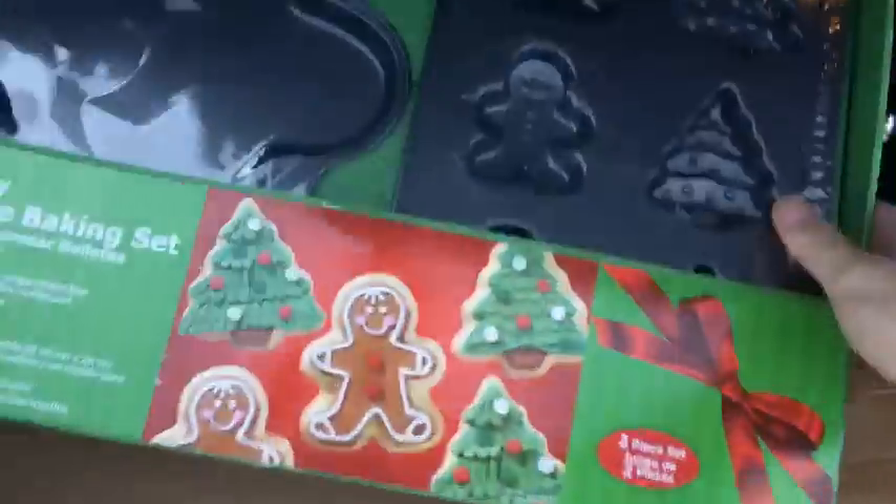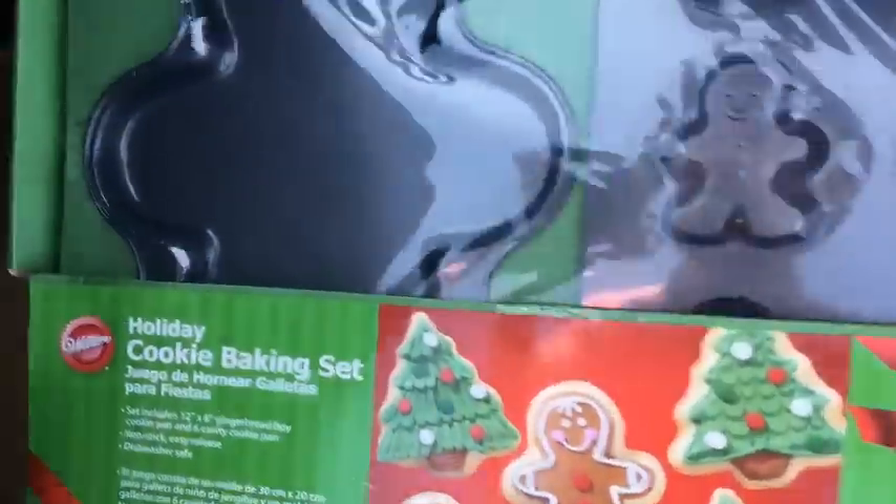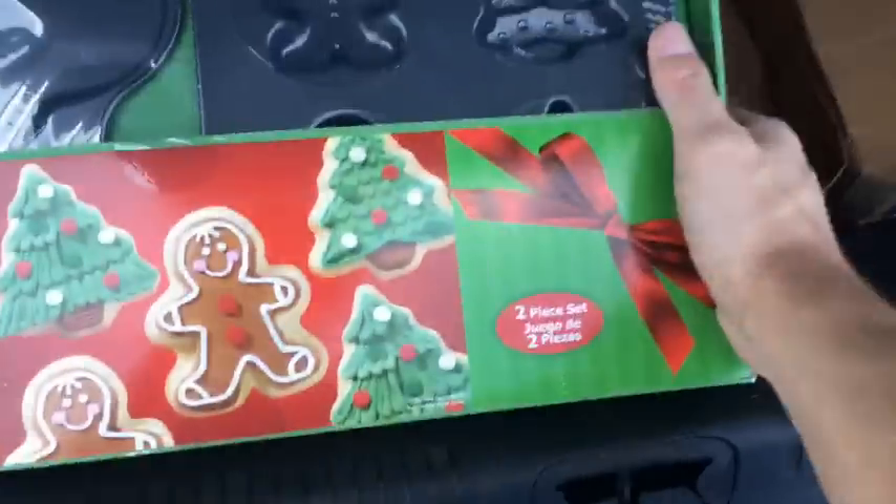First thing here: a Wilton holiday cake pan set, it's new. The box is a little messed up, but this will go with the other business. I'll probably get about five bucks for it.